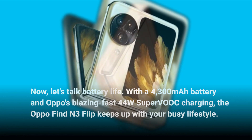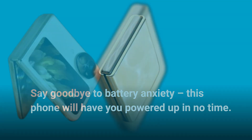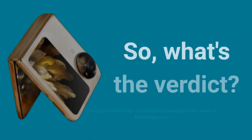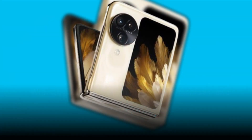Say goodbye to battery anxiety — this phone will have you powered up in no time. So what's the verdict? The Oppo Find N3 Flip is undeniably a standout in the world of foldable phones, with its premium design, impressive displays, and solid performance.